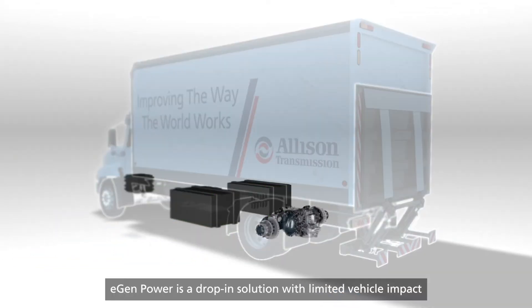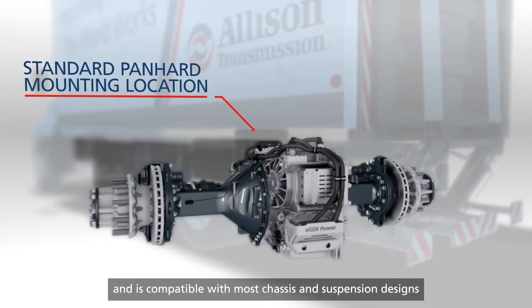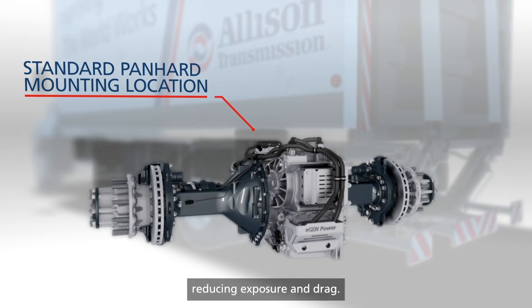eGenPower is a drop-in solution with limited vehicle impact and is compatible with most chassis and suspension designs, while still providing flexibility for customization. Free up space where your previous powertrain would sit, allowing power sources to be installed inboard, reducing exposure and drag.